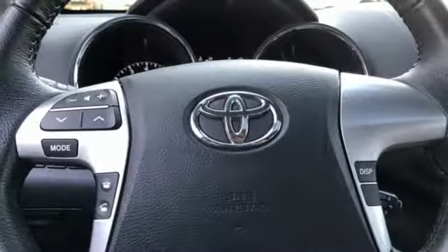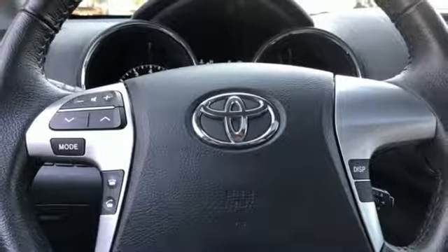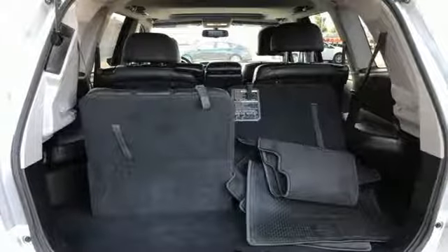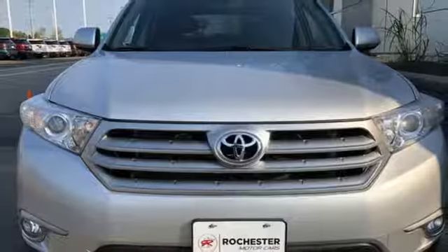Driver and passenger heated seat back. V6 engine. Express open and close sliding and tilting sunroof. Gas pressurized shocks and automatic transmission.